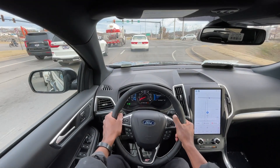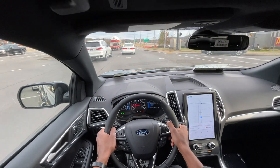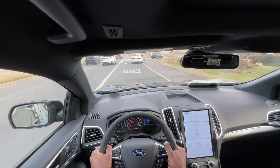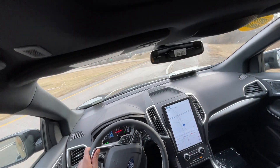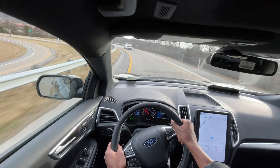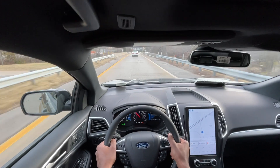Now I've put the Edge into sport mode and I've also activated the paddle shifters. We're going to see how it does getting up to speed. Very, very quick. The shifts are surprisingly snappy.